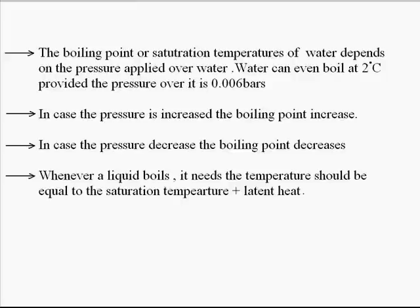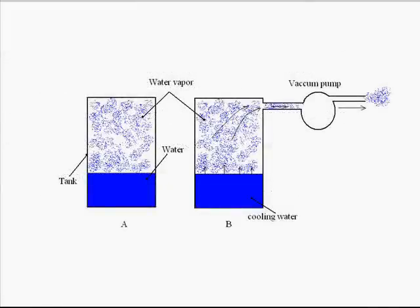Now let's see an experiment. We can see there are two vessels, A and B, each containing some water with water vapor over the surface. In container A, there is simply a container with water and water vapor over the surface. In container B, a vacuum pump is applied to suck the vapor from the container and pull it out to the atmosphere.